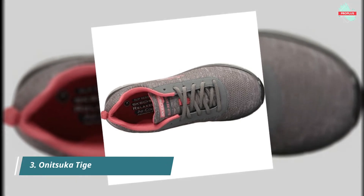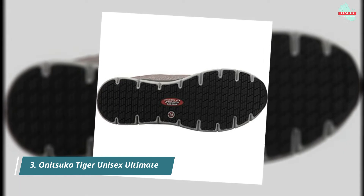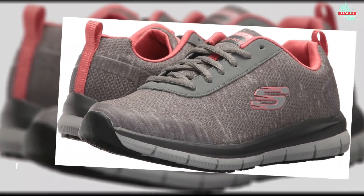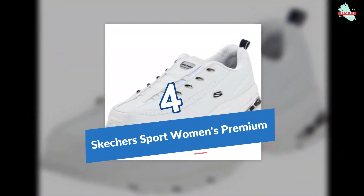Number three is the Skechers Women's Comfort Flex. It is 100% textile with an imported synthetic sole, and the shaft measures approximately low-top from the arch. Features include breathable textile material, slip-resistant and stain-repellent treatment, water repellent construction, and air-cooled memory foam.